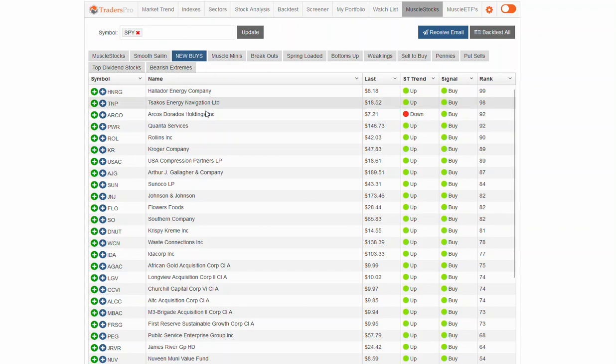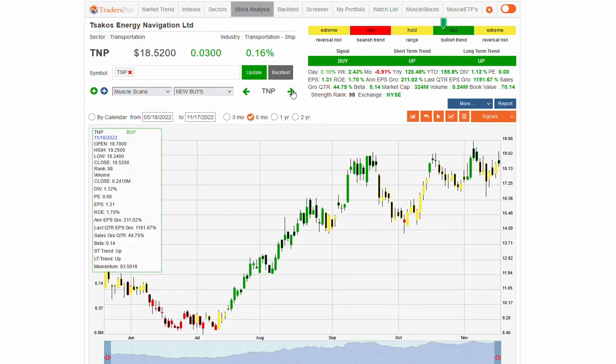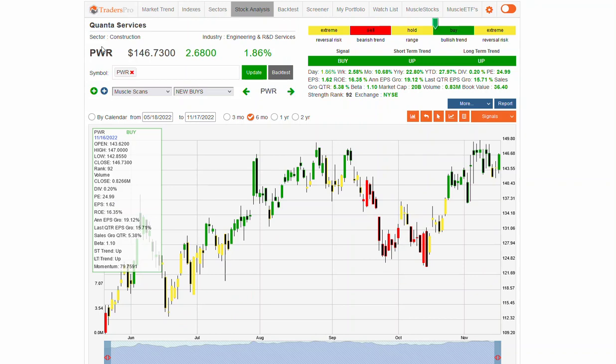Looking through the muscle stocks, there are actually several that are interesting right here. There are some in transportation and shipping. In terms of restaurants, that's an interesting play. Construction is also notable — there's a nice construction stock, PWR, which is a nice looking setup. The profile we've been talking about: a stock that's been in an uptrend, has retraced, and now you're getting a confirmation move.